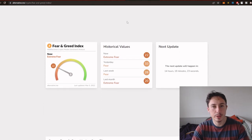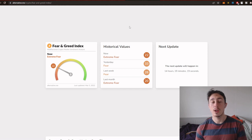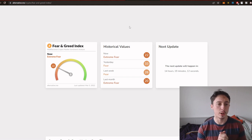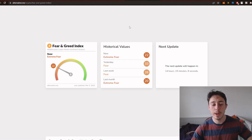The crypto fear and greed index is at 22 right now, so we've still got extreme fear in the market — it looks a little shaky. I'm hoping that Bitcoin does not drop below $39k, because then we could see a big run down to about $33k.